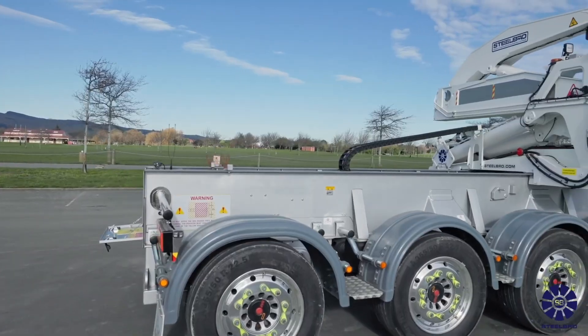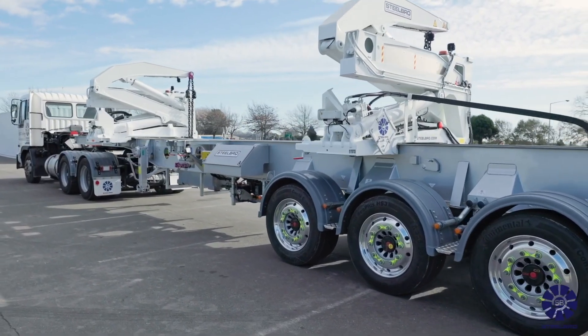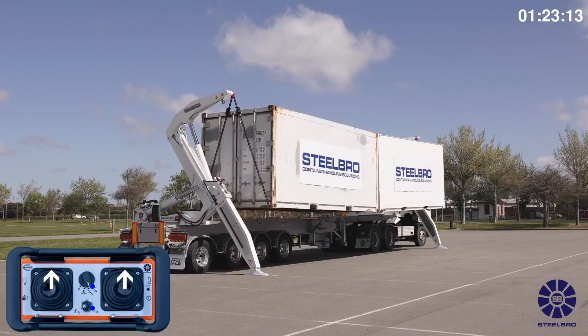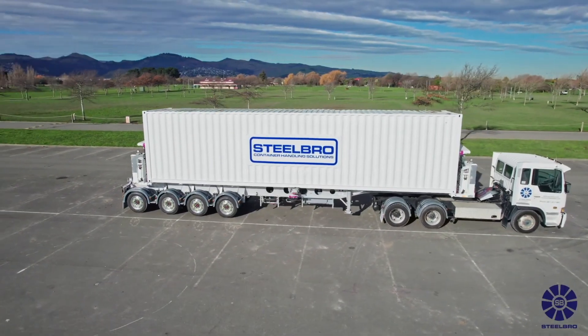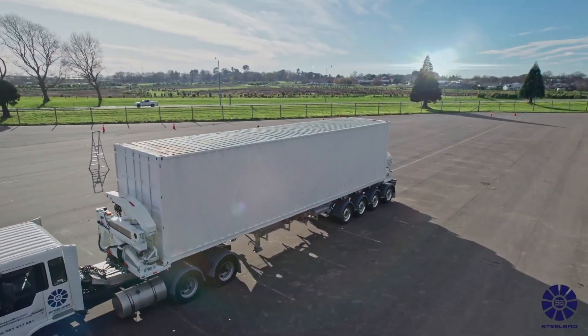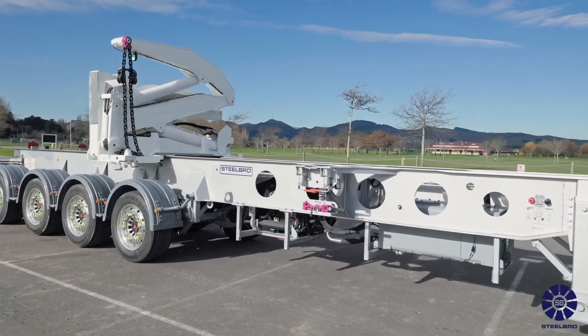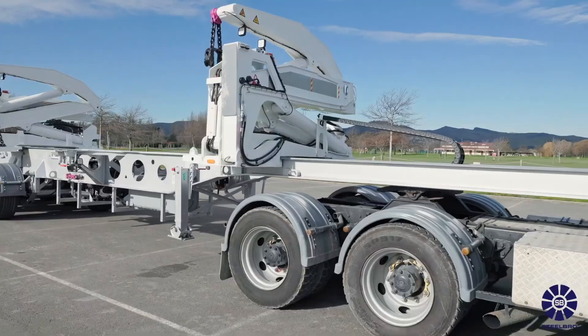In areas with strict height restrictions, the SB 362 Gooseneck side lifter provides the perfect answer. Its low chassis frame makes maneuvering simple, while still offering a strong 36-ton lifting capacity. And for operators who value speed and efficiency, the SB 363 is designed for quick deployment — with fast stowing of stabilizers, it cuts down turnaround time and boosts productivity.